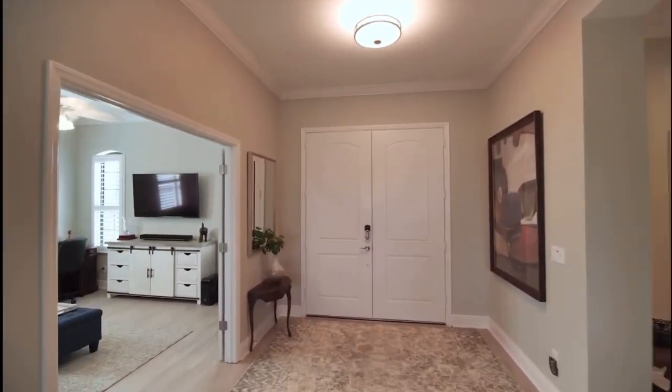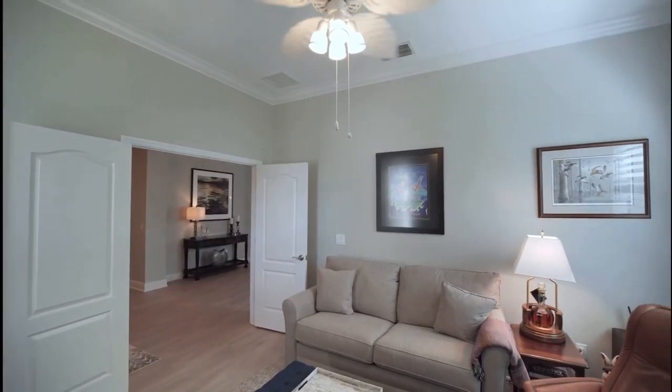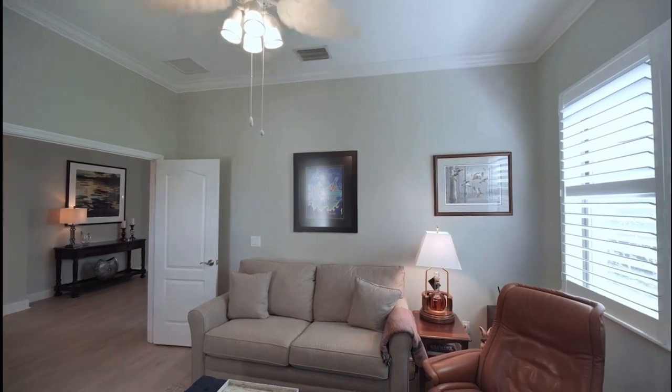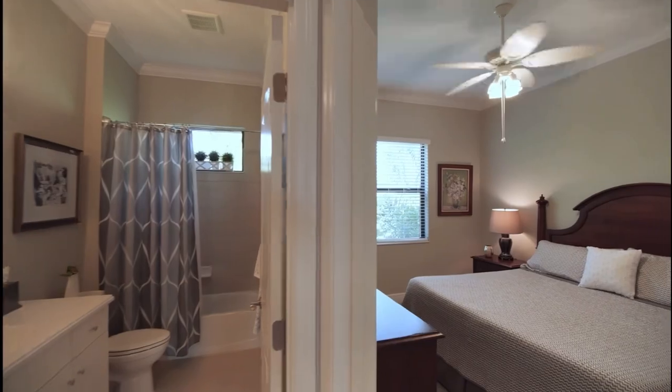The home has a three-car garage, interior laundry room, and has a few additional upgrades such as no-see-um screen on the patio, attic insulation, and a whole house surge protection system.